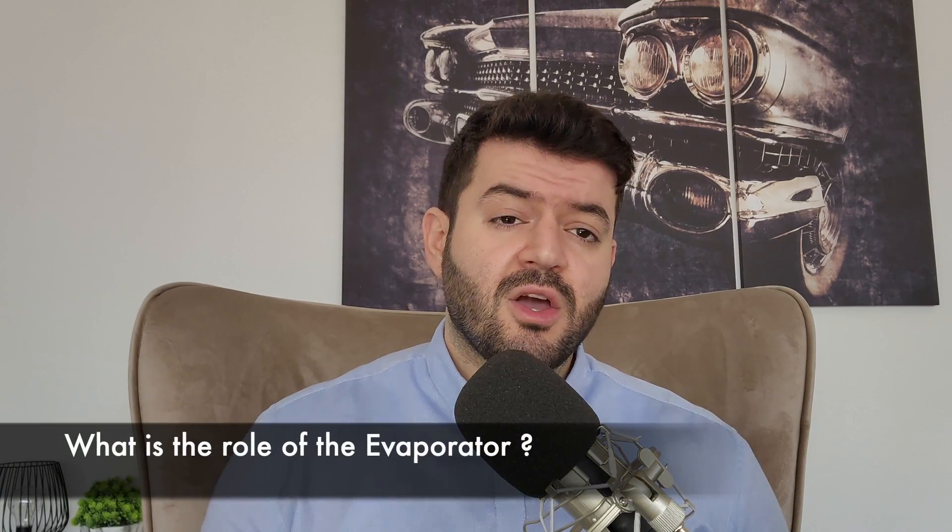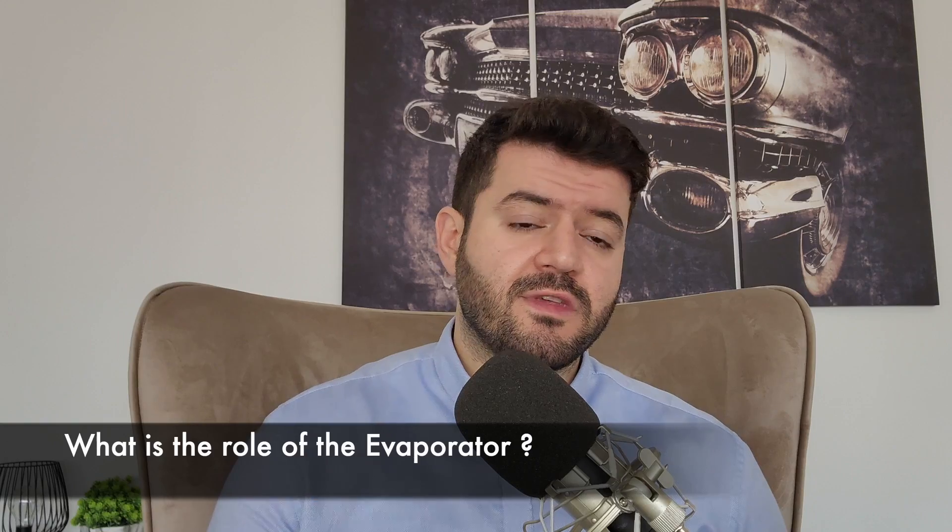Question number three: What is the role of the evaporator within the refrigeration cycle or any HVAC system? The evaporator simply absorbs the heat or the load requirements from your space and transfers the heat from within that space into the coolant or the refrigerant, which is then used to carry that heat away from the space and release it outwards into the environment.